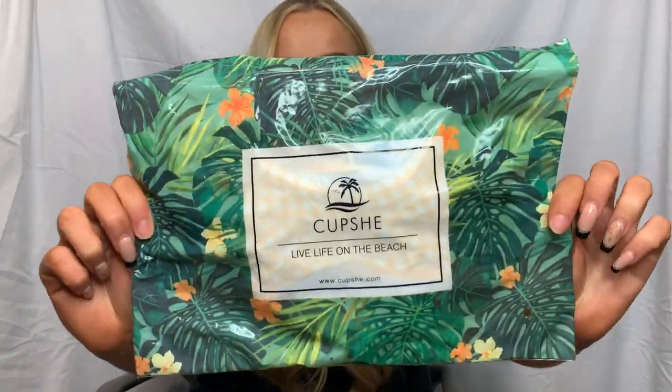Look how cute this packaging is — how bloody cute is this? They aced it with the packaging. Please ignore my nails — moving boxes and everything, moving into a flat is not a good idea when you've got nails on. I really need them done. But yeah, really cute packaging.